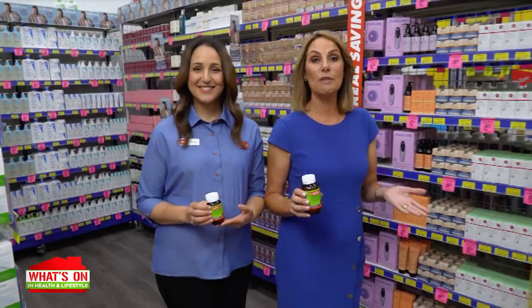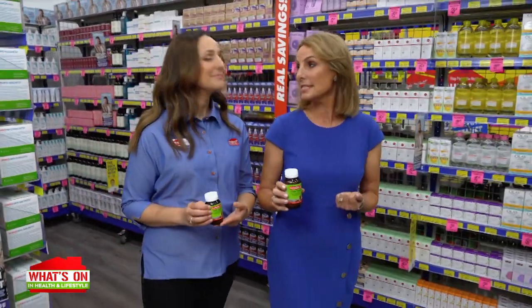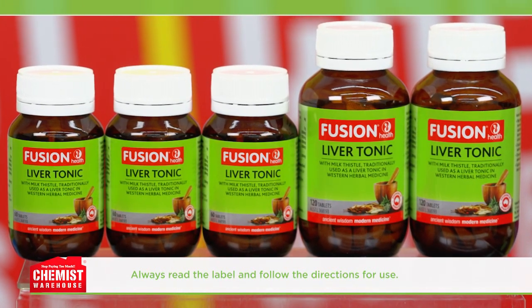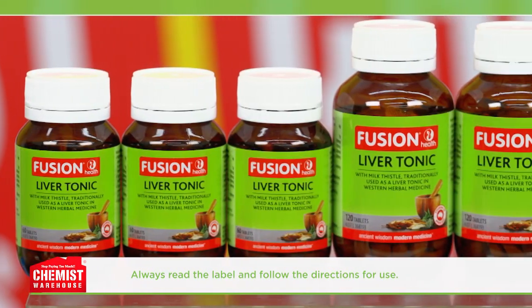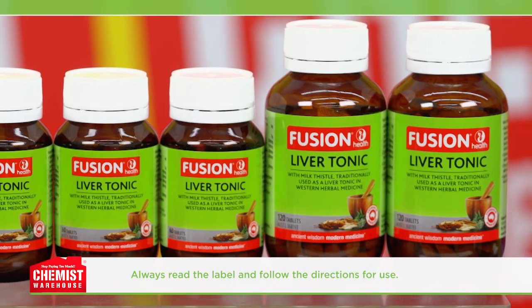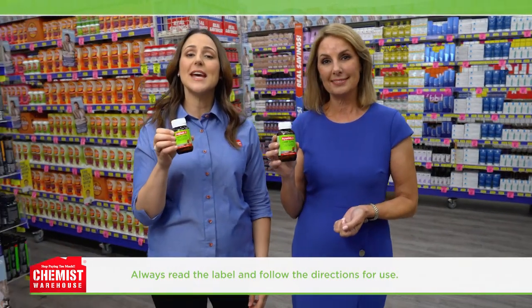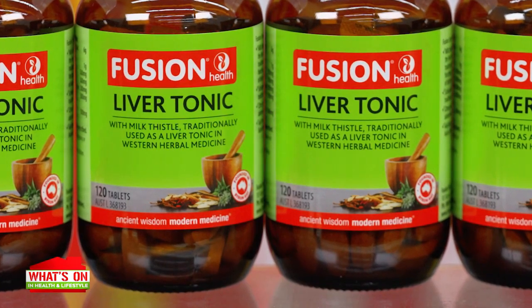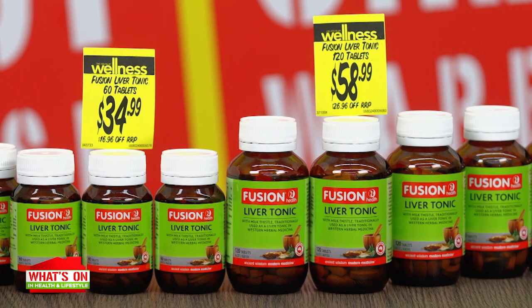As the holiday season wraps up, are you looking to support your body's natural detoxification processes? Try Fusion Health Liver Tonic from Chemist Warehouse. It's a convenient way to support your liver health. Fusion Health Liver Tonic contains an ingredient called milk thistle, which helps to maintain healthy liver function and supports the liver's natural detoxification process.